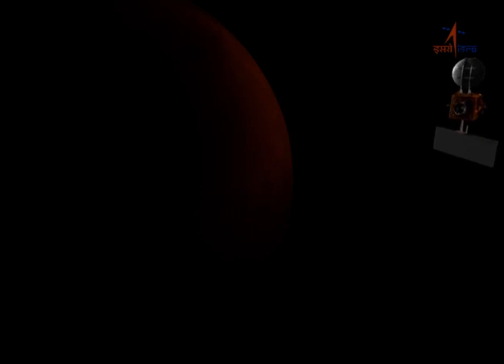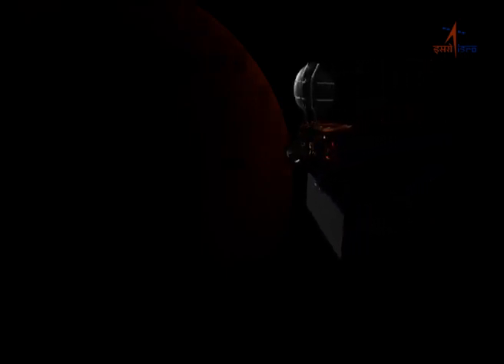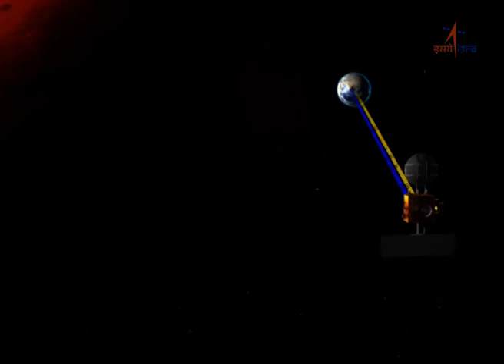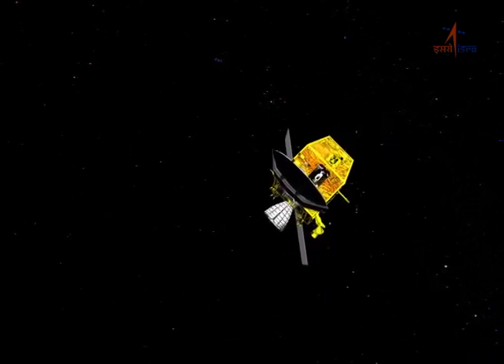5 minutes 13 seconds prior to burn start time, the satellite is eclipsed by Mars and hence the solar panels are unable to generate power as sunlight is obstructed by Mars and doesn't reach them. In this case, the onboard lithium-ion 36 ampere-hour batteries will provide the requisite power to the spacecraft. However, the spacecraft is still in the line of sight of Earth and will receive data from it. Thus, 5 minutes 13 seconds into eclipse, the actual burn start event will occur.